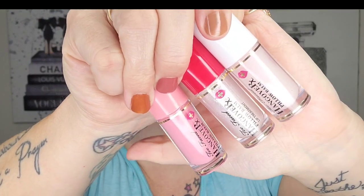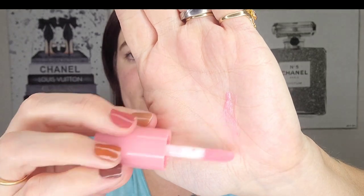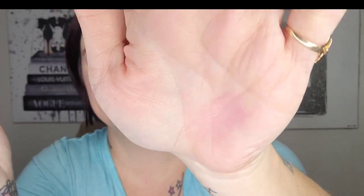Next we have our Too Faced Hangover Pillow Balms. I've actually panned one complete one and I absolutely love these. The doe-foot applicator gives a little sheer tint, a little wash of color. These are great for daytime or wearing to bed overnight. They have a little bit of texture or grip to them. I swear by these — they're absolutely stunning, so we're definitely going to keep these.